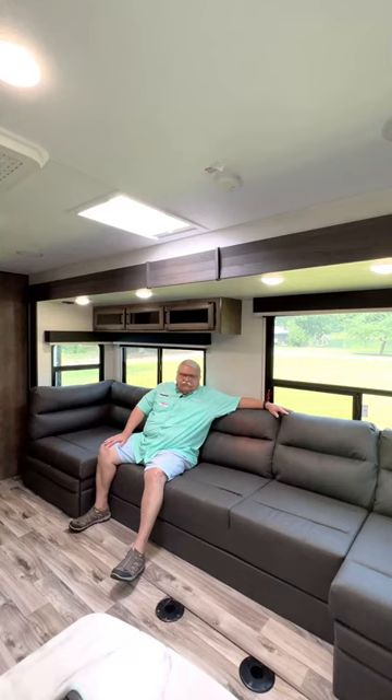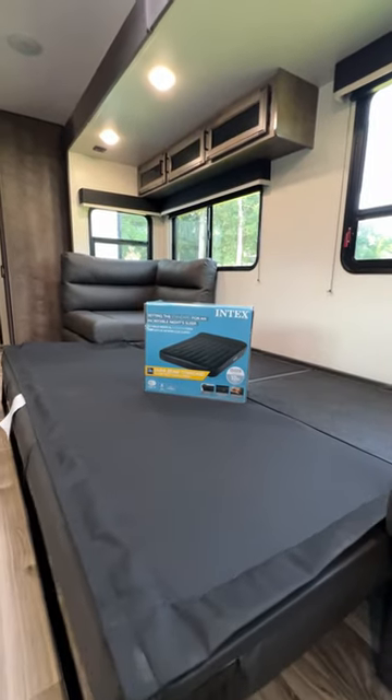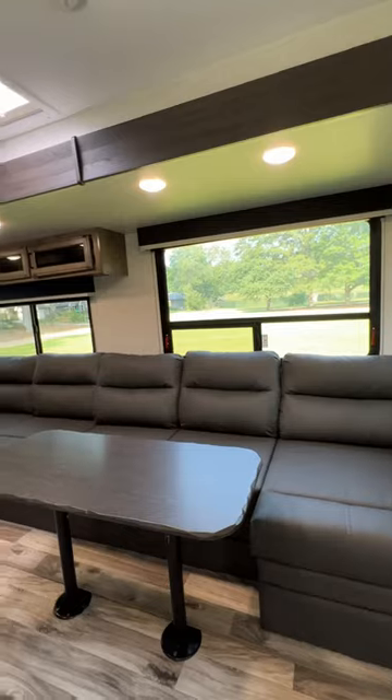One of my favorite features of the 332 VBH is this Kenyu configuration. It is a combination of fold-out bed and dining table,